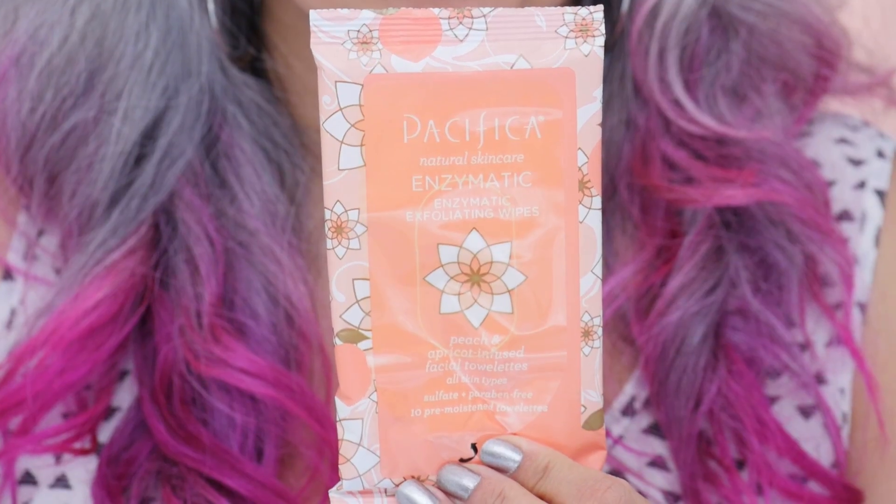Now that I've finished cleansing, I'm going to use this wipe to get rid of all traces of dirt or anything left over that I wasn't able to cleanse with the foaming cleanser — just to make it squeaky clean and ready for the next step. These exfoliating wipes are very gentle and effective; they remove remaining grime and dirt.